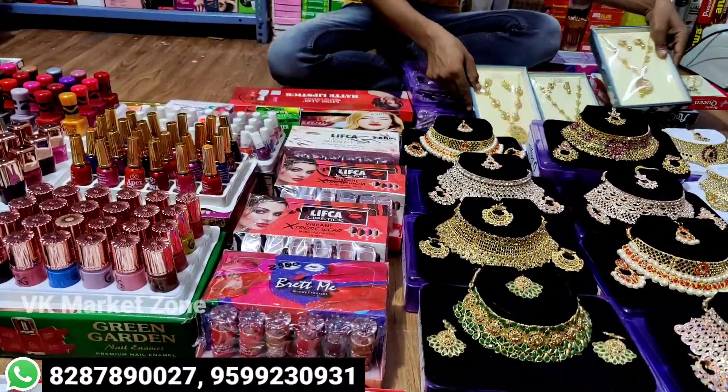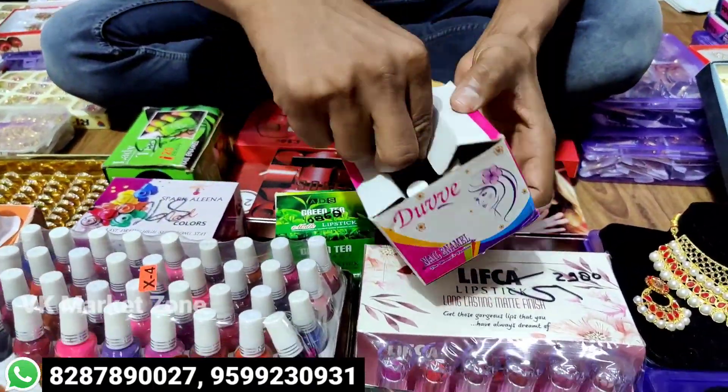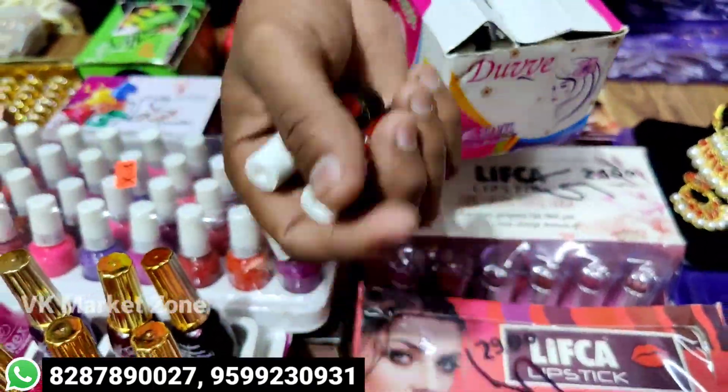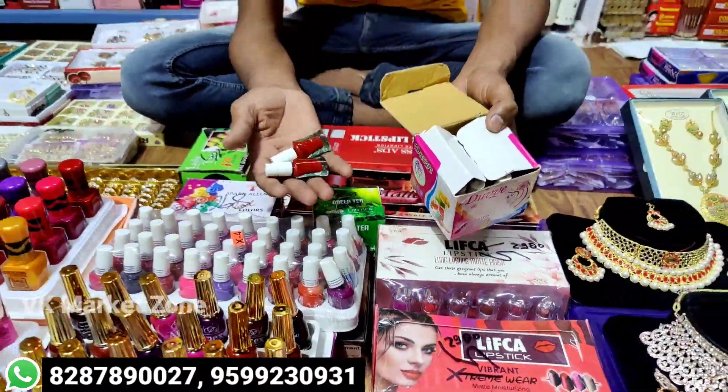You can get a dulan set? Yes, you can get a dulan set. It's a nail paint. The nail paint comes from 1.20 to 12. It's guaranteed. How many days?